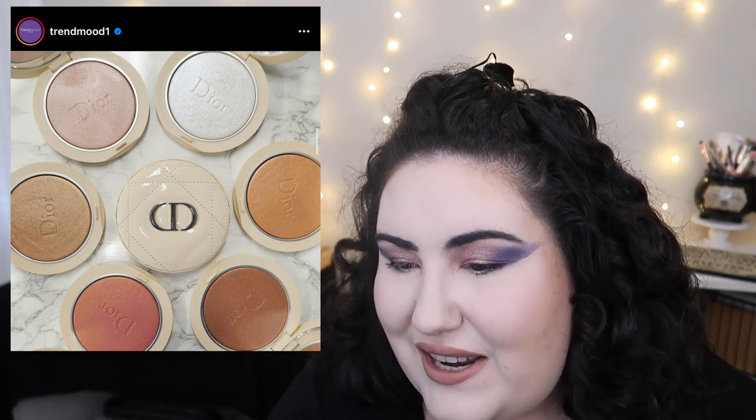Dior came out with a highlighter — I actually have a Dior highlighter that I kind of hate but also kind of like, and I did get use out of it. These are the new Dior Forever Couture Luminizers at $48 each. For Dior I think that's somewhat reasonable. There are only six shades though, which is an eh shade range. Since I already have a Dior highlighter I haven't used much, I won't be buying these.